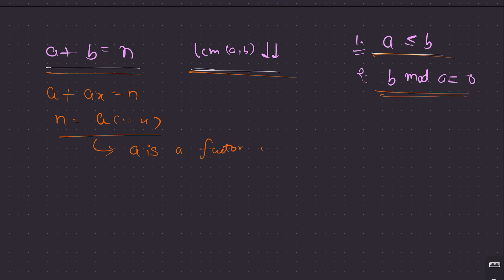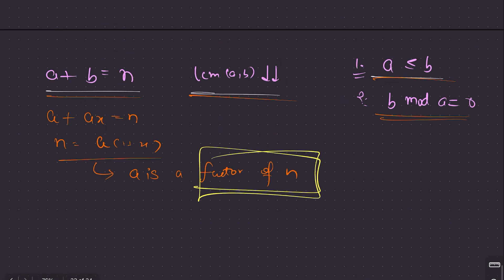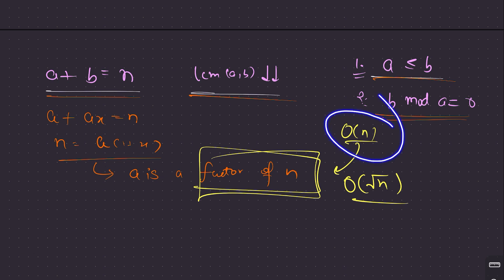Earlier our search space was all O(n) pairs, but now we know that to get the optimal answer, we only need to consider divisors of n. The search space has reduced to just the factors of n. And you can find all factors of a number in O(sqrt(n)) time — so we've gone from an O(n) search space all the way down to O(sqrt(n)).